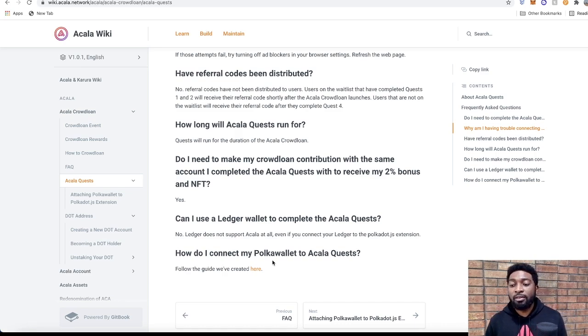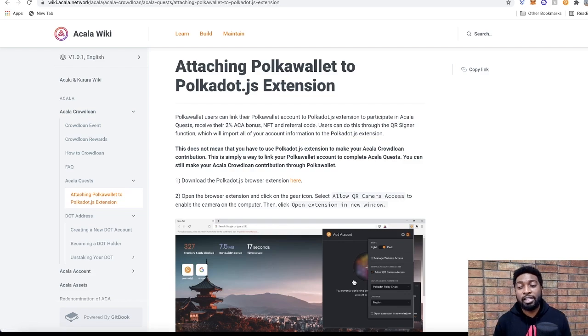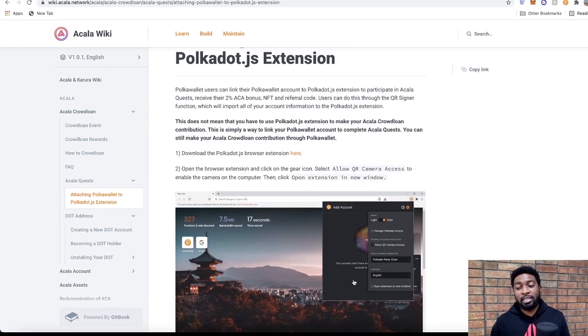Quest 5 is to claim your NFT and ACA rewards. At this point, referral codes have not been distributed yet. Users on the waitlist who completed quests 1 and 2 will receive their referral codes shortly after the Acala crowd loan launches. Users not on the waitlist will receive referral codes after completing quest 4. Completing the first two tasks gives you the extra 2% bonus; quest 4 gives you access to the 5% referral code. Instructions on connecting the Polkadot.js extension to the Polkadot mobile wallet will be linked in the description.